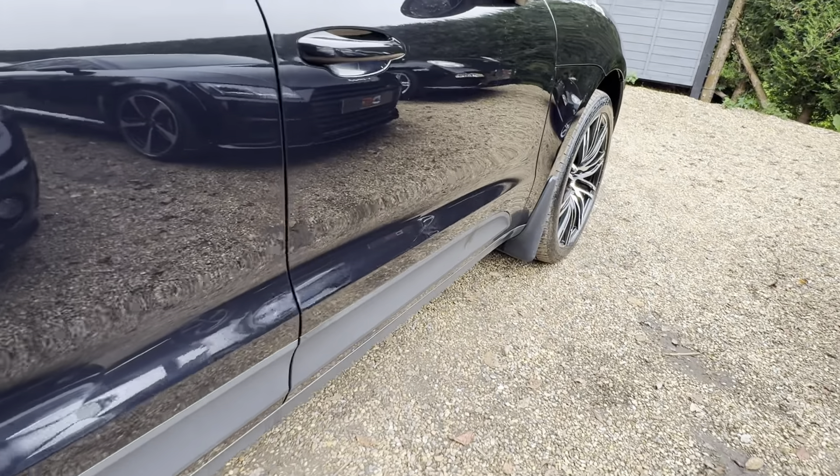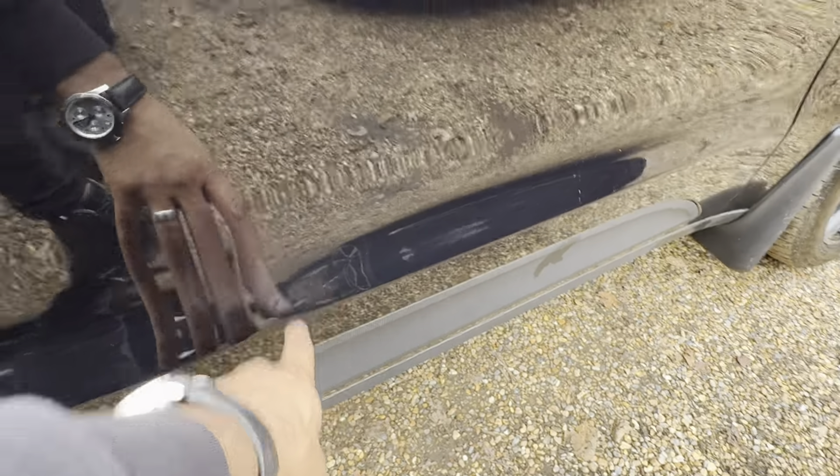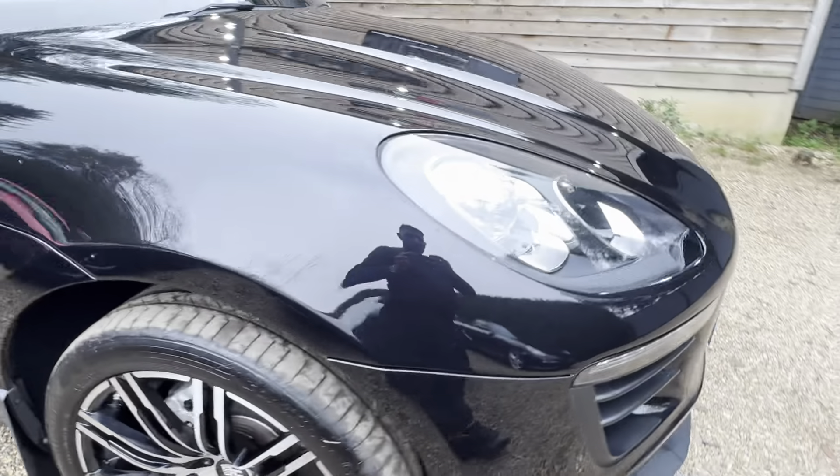Nice condition overall. Very light mark down there. All in all, for a family utility vehicle, it's been fairly well kept.